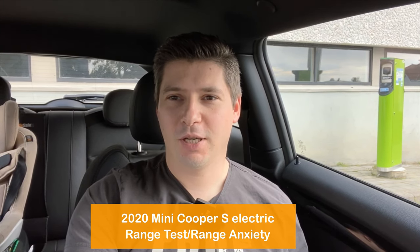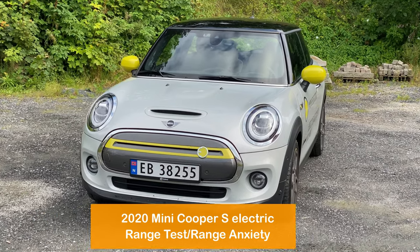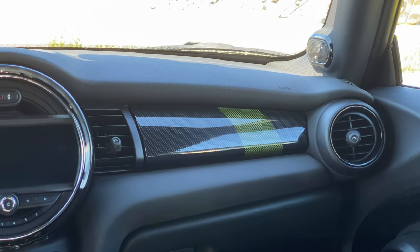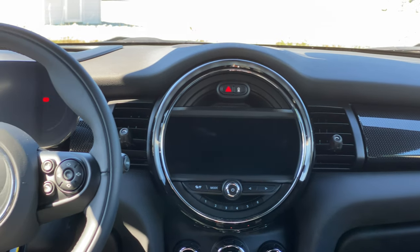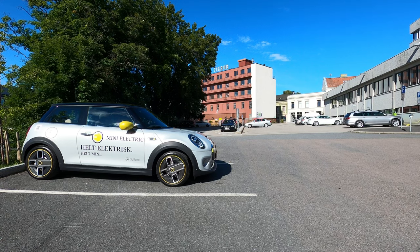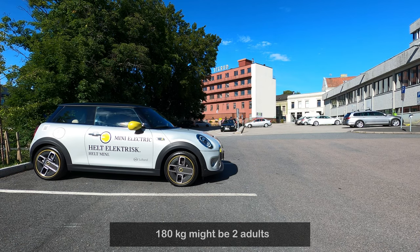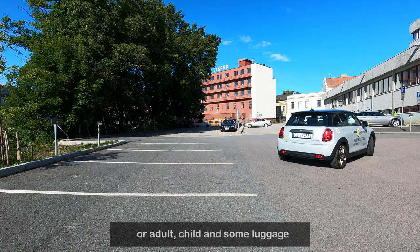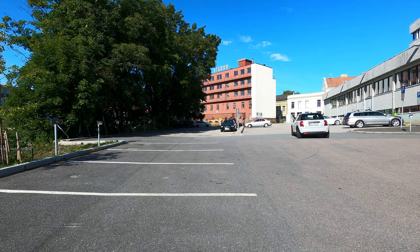Welcome back to my channel. In today's video we are going to check the difference between traveling with load and without load. This might be interesting because normally we travel to work and back and we know how much energy the car consumes and our range. But if we are traveling on vacation — to the mountains, a cabin, or to visit family — we take two people on board, or an adult and child, plus luggage and other things.